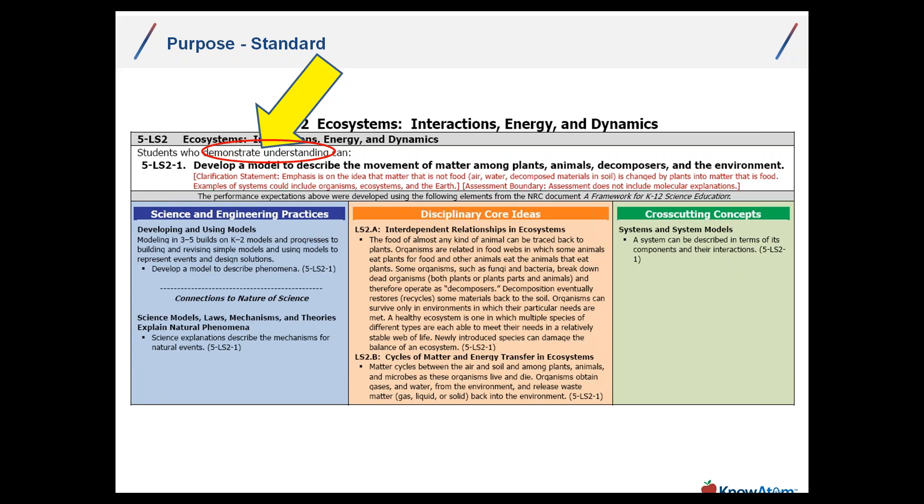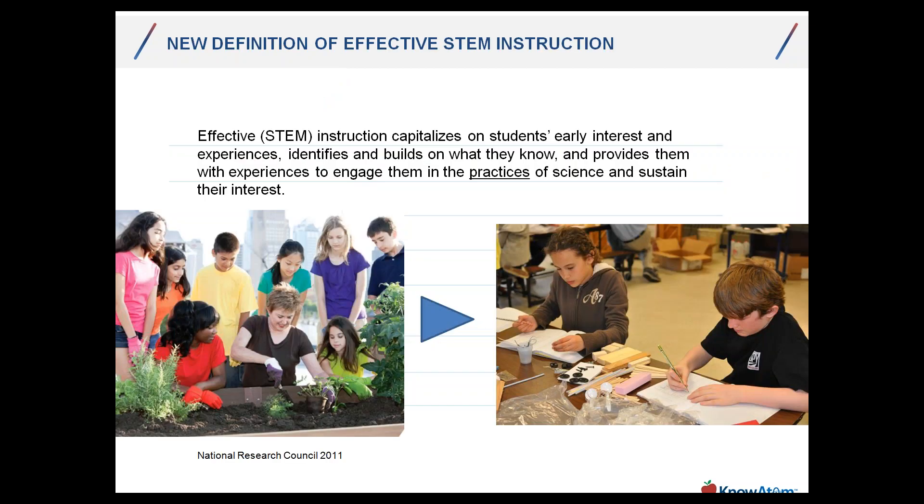When you're looking at the kind of resources and training — all the different pieces that need to come together — first and foremost, your team really needs to understand what these three dimensions are and the difference between curriculum and standards, and what the difference is between a standard and a performance expectation. Why is that so relevant? Because we have a new definition of effective STEM instruction — this is the National Research Council's definition from 2011.